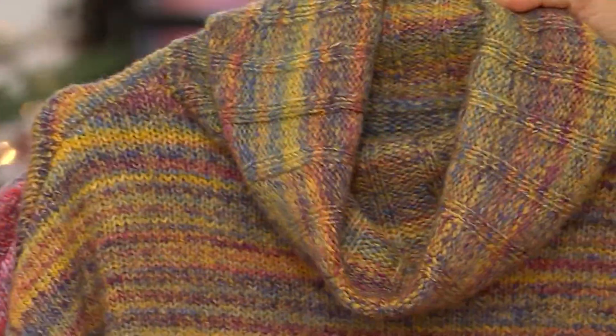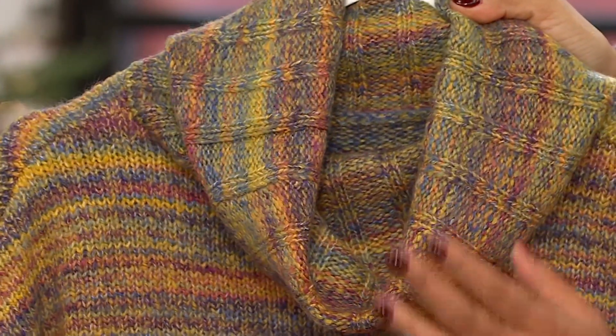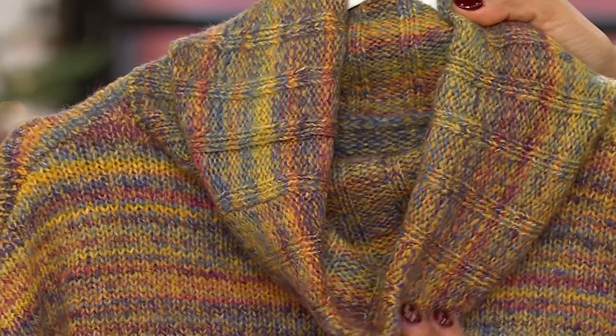Think about your spice cabinet — your saffrons, your cinnamons — but you've also got some reds and some blues running through there.